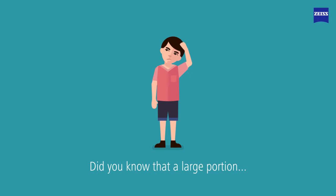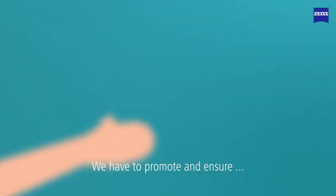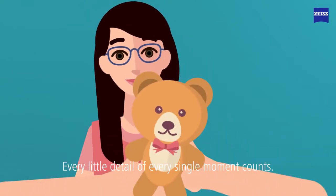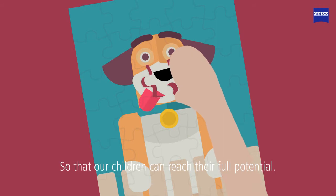Did you know that a large portion of what we learn and experience occurs through our eyes? We have to promote and ensure a healthy development of children's eyes. Every little detail of every single moment counts, so that our children can reach their full potential.